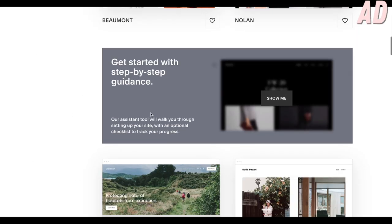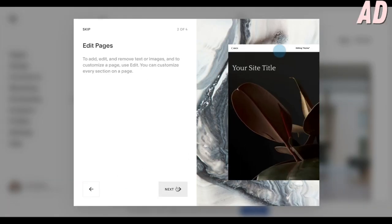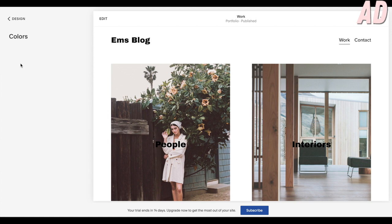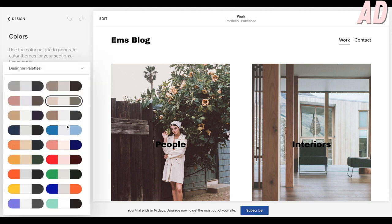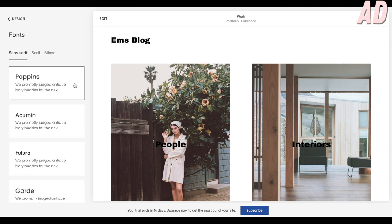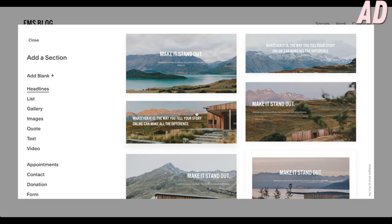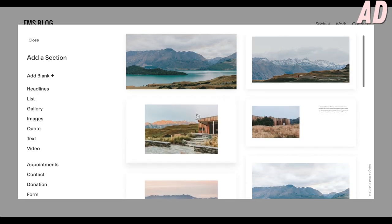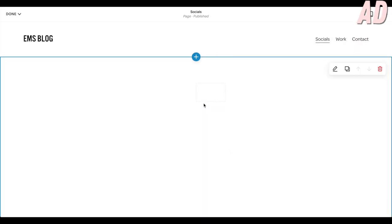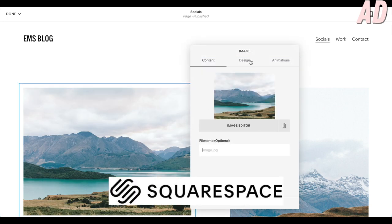Just popping in to tell you about today's sponsor Squarespace. They are a website building platform that's perfect if you're interested in starting up a blog. Everything is super customizable, very easy to follow, pretty much step by step. They've kindly given me a discount - if you click the link in the description and use the code EmilyFullPart, that will get you 20% off your first domain purchase.